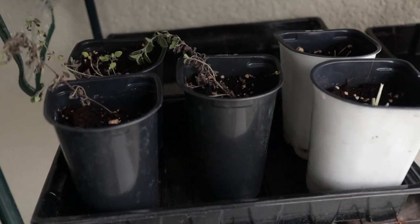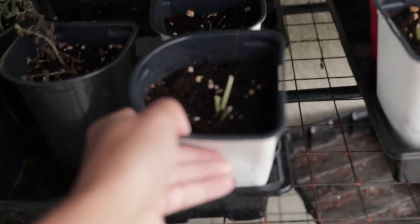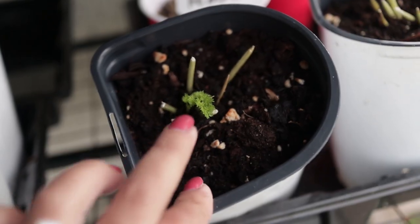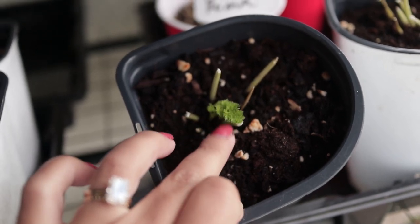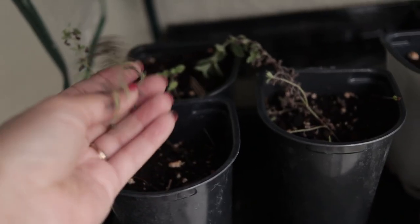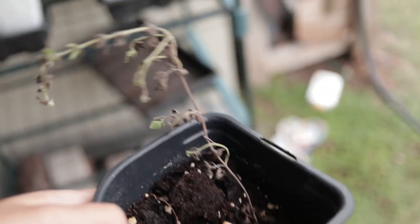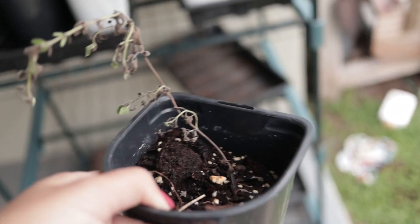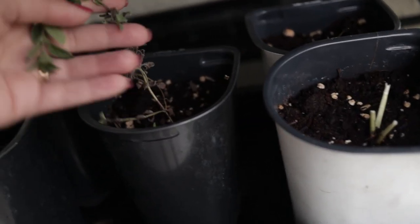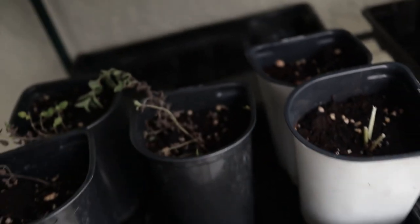I have some oregano and some parsley in there as well — I cut the foliage off the parsley so it would grow from the roots. You can see we already have some new growth on the parsley plants, which will also go into the food forest. The oregano wasn't looking so hot at first — you can see it turning a little brown — but it started propping itself back up, so I'm hoping the roots take. Time will tell on those.